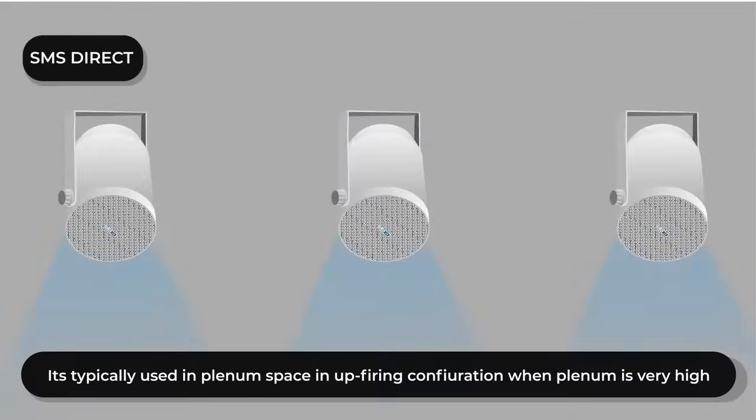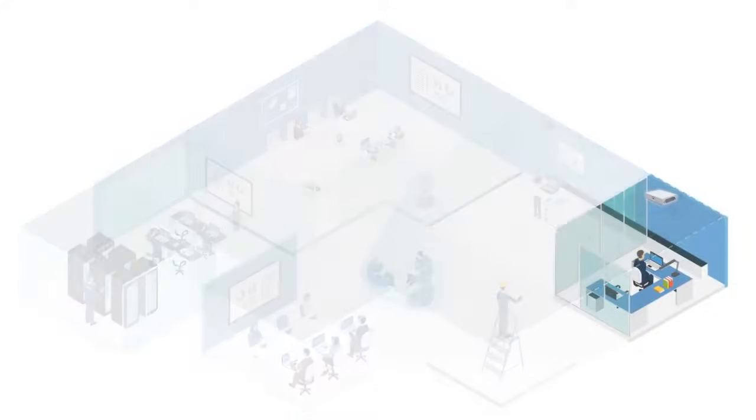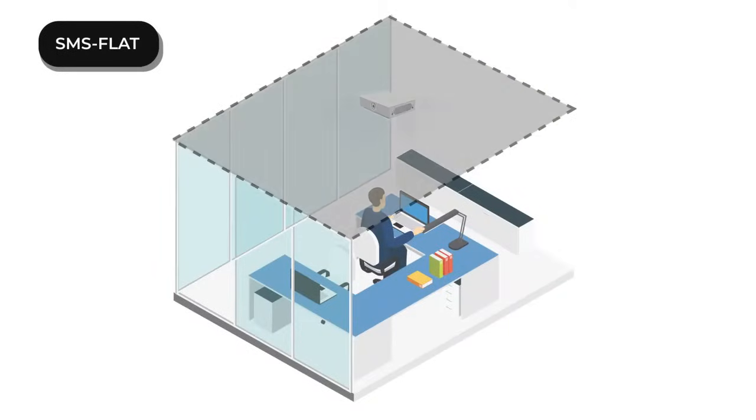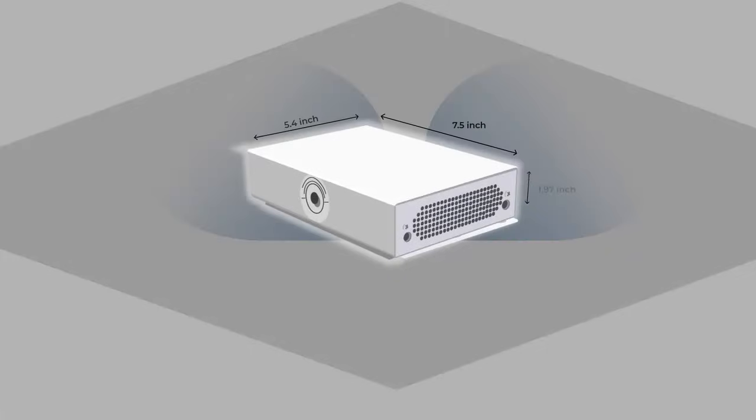They can be oriented upward or downward using the bracket. Looking for sound masking but have limited access to the ceiling plenum? Our SMS-FLAT, a compact speaker equipped with two drivers in a dipole configuration, is effective in sound masking for tight spaces where standard speakers may not fit. It can also be used in a raised floor configuration where space is limited.